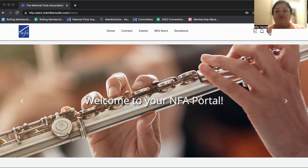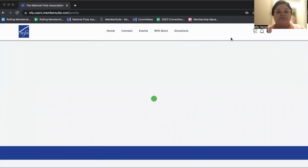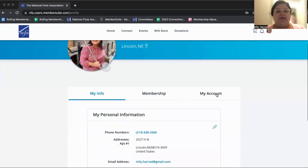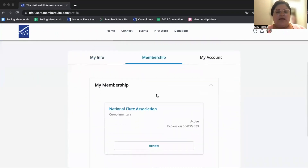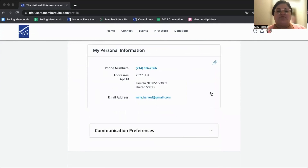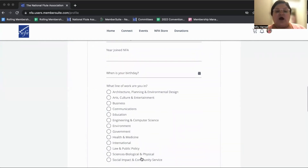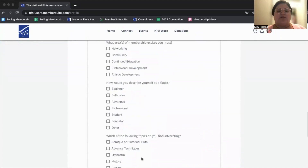We're going to go to this little circle icon — it should have your picture or it might just be blank. We're going to click on my info, and then we're going to click under membership. It should say if it's active or inactive, when it expires, and what type of membership you have. Then we're going to go back to my info, which will have your general personal information. If you click the little pencil icon, we have added some additional questions with the data that we would like to gather from all of our members.